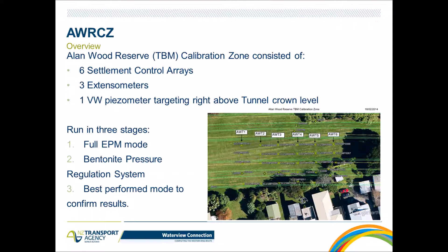The calibration test run itself consisted of three stages: the first section to be run in full EPB mode, the second stage to be run in a bentonite pressure regulation system, and the third part — the last section — to be run with the best of the previous two modes to confirm the results.